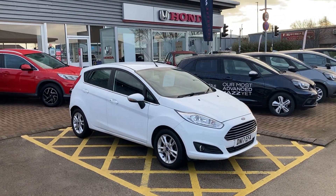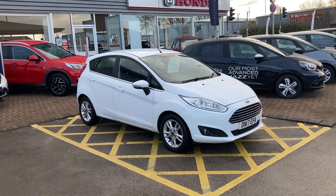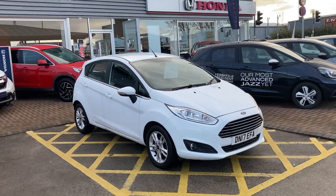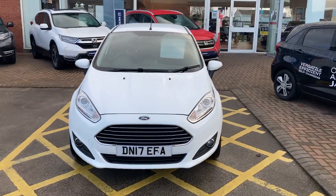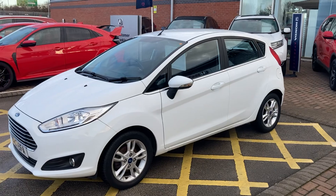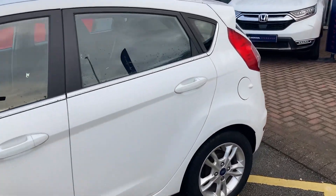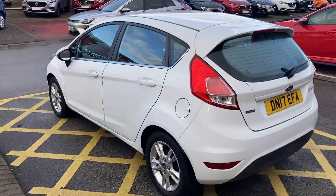Hi, welcome to Lancaster Honda. My name's Dan and today I've got this 17 plate white Fiesta to show you. A very tidy car, this came in as a part-exchange recently — we know the owner. No damage to show you, all alloys are good, nice tidy example.